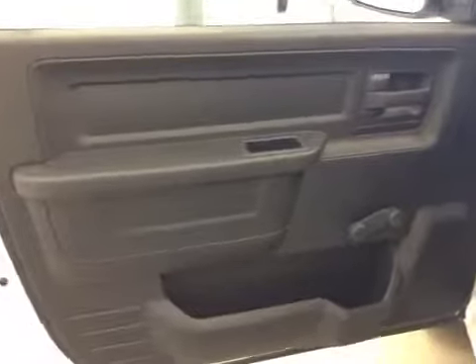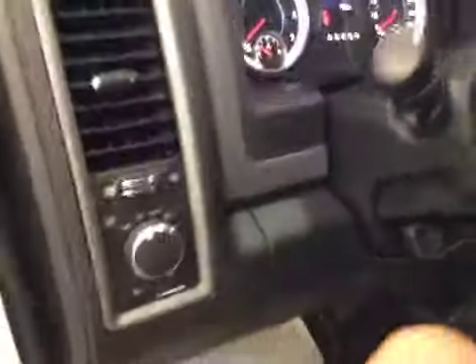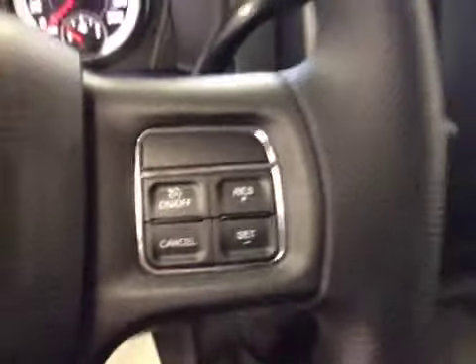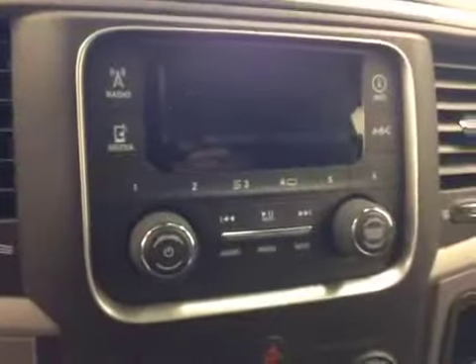Interior options: manual windows, mirrors, and locks. Light controls. Cruise control. AM-FM radio with auxiliary USB capabilities, climate controls, traction controls.